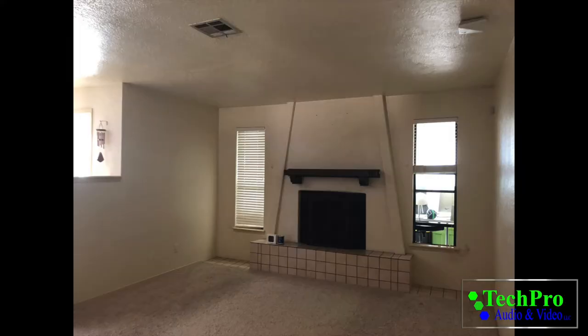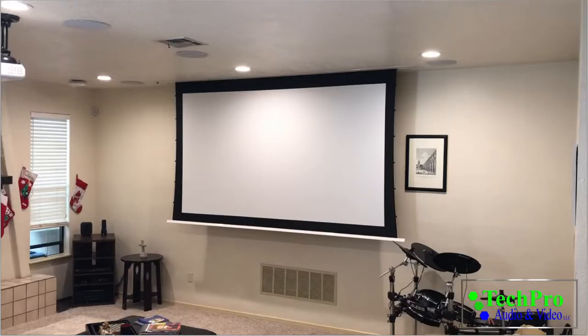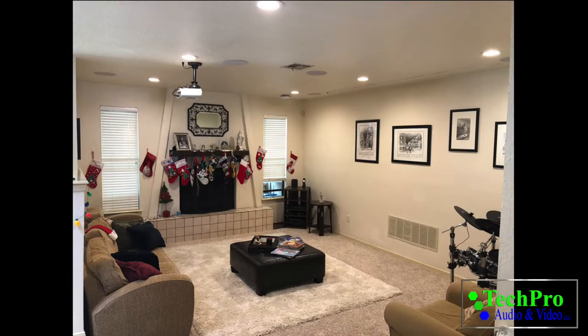The plan for this living room was to turn it into a home theater room — one with a projector, in-ceiling speakers, automated lights, a projector screen, a universal remote, an AV receiver, an Apple HomePod, and many more things.